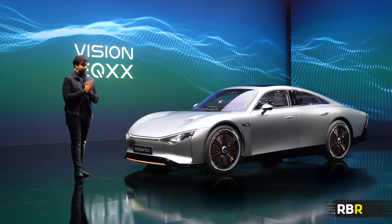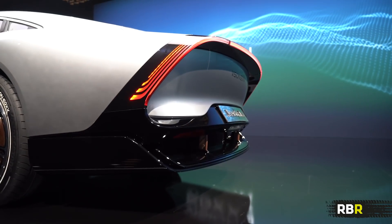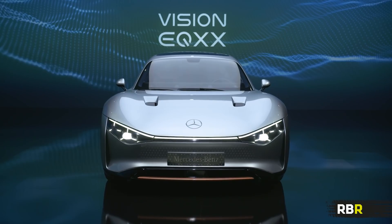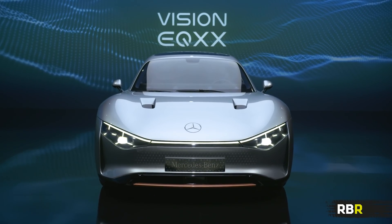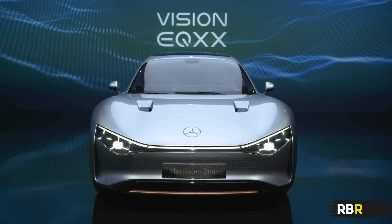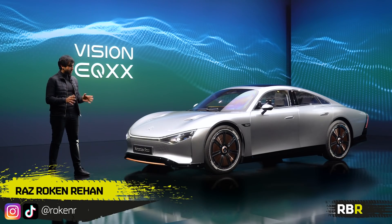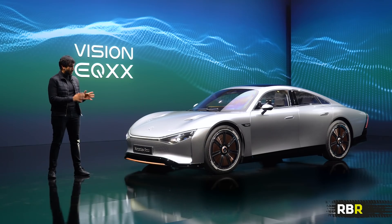Hey guys, welcome back to RBR. Look what I'm standing next to. This is not your daddy's EQ car. This is something completely different and it's something that kind of tells you what's going to happen in the future when it comes to Mercedes and electric, and I think generally Mercedes cars going forward. This is a harbinger, and a very real harbinger.